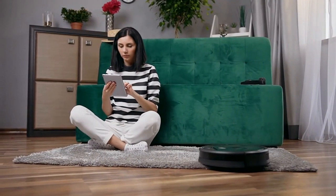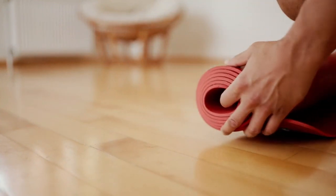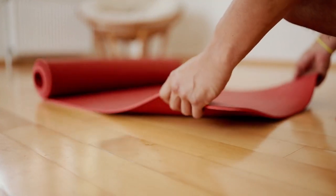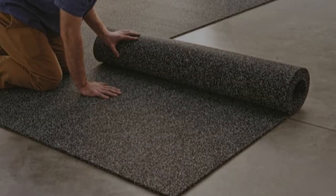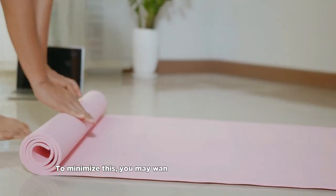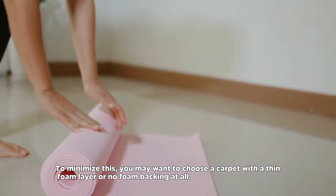You should also consider the type of backing or padding used with the carpet. Most carpets come with a foam or rubber pad that acts as an insulator, which can create a barrier between the flooring and the heat from the underfloor heating system. To minimize this, you may want to choose a carpet with a thin foam layer or no foam backing at all.